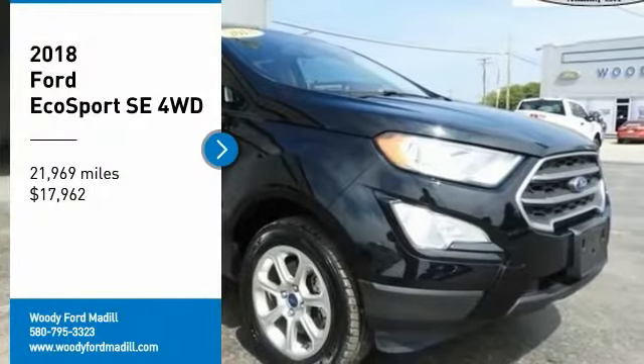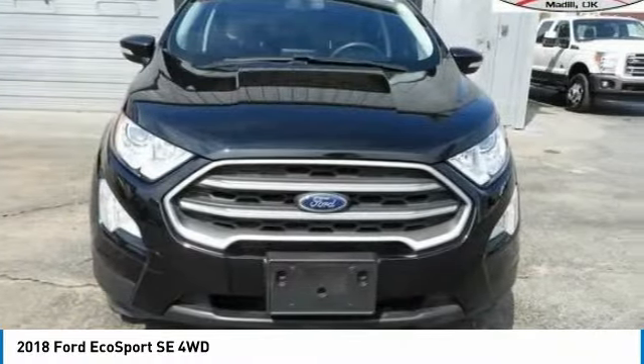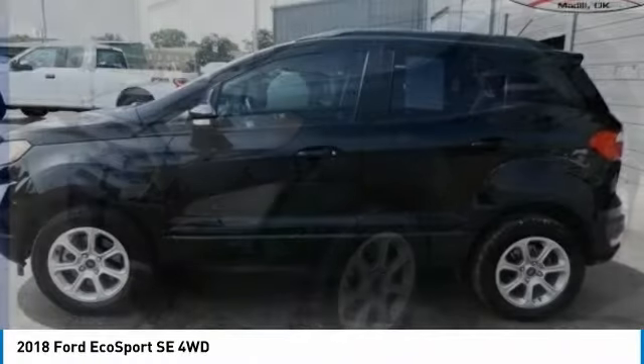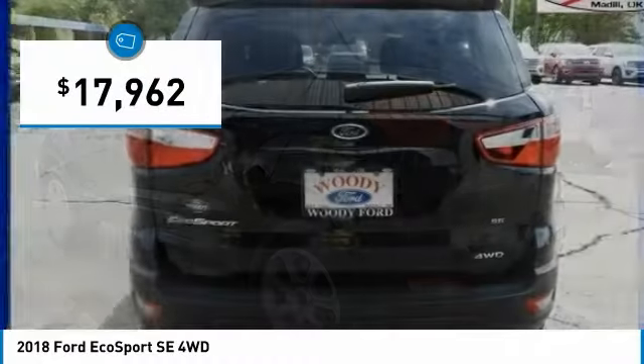Take a ride in the 2018 EcoSport. The Ford EcoSport has an upgraded interior that provides you all the features you could ever want. It also offers the functionality of an SUV, but in a size where you feel in control. And is priced below $20,000.